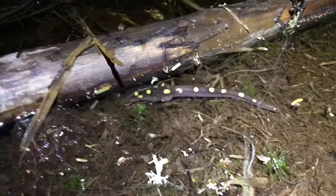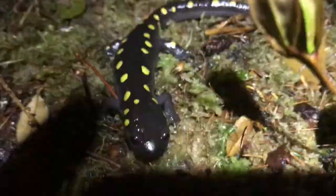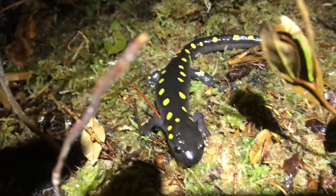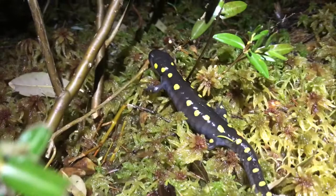Spotted salamanders are typically between six to ten inches long including their tail, with females being bigger than males. They are a stout species with wide snouts and a bluish-black to dark gray coloration, with two uneven rows of yellow spots running from their head down to their tail and even out onto their legs and toes. Their bellies are a lighter gray color. When threatened, their first defense is to hide or burrow. If that's not an option, they release a toxic milky substance from glands near their neck and back. They are also known to shed their tail if attacked from behind, and can regenerate lost body parts, though it takes a massive amount of energy.